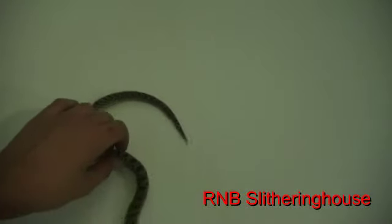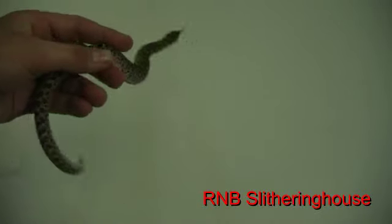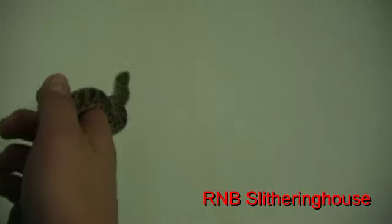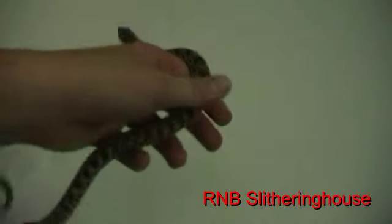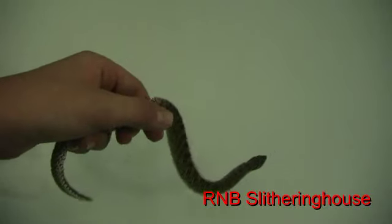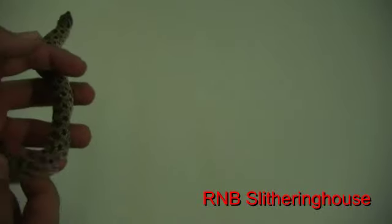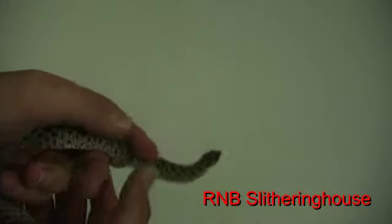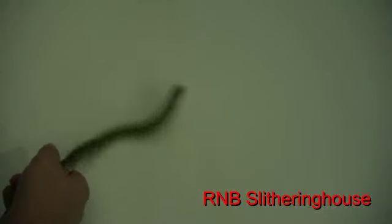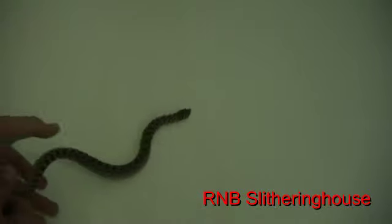Here's the western hognose. He's not that big — western hognoses don't get that big. They get a little bit bigger than this. One really interesting fact is that they're diurnal, which means they sleep at night and hunt during the day, so they're like humans. Most snakes are nocturnal. He likes to move a lot. They look like rattlers.